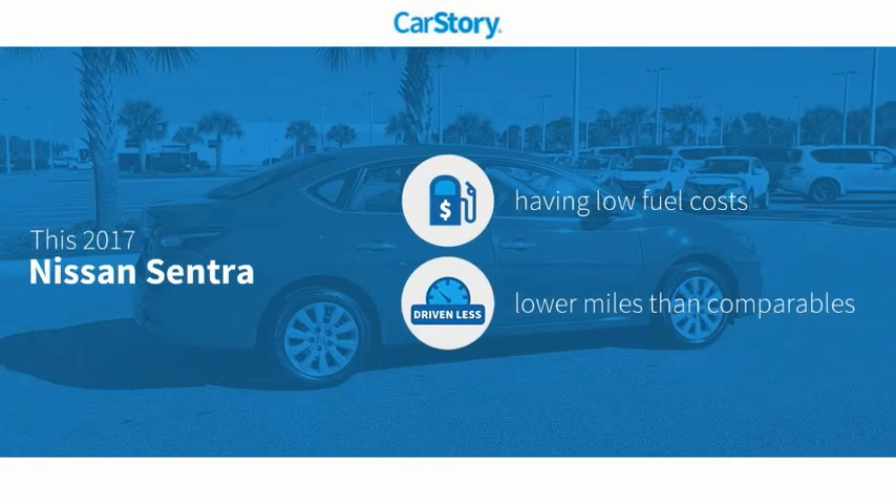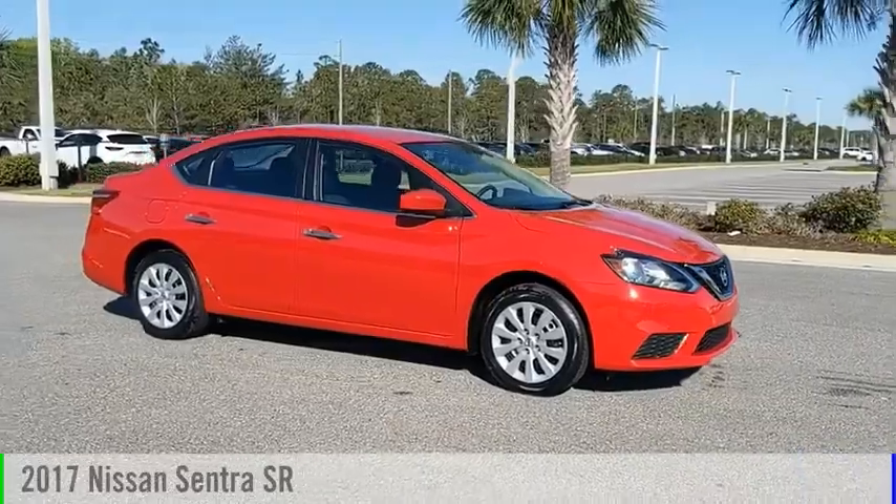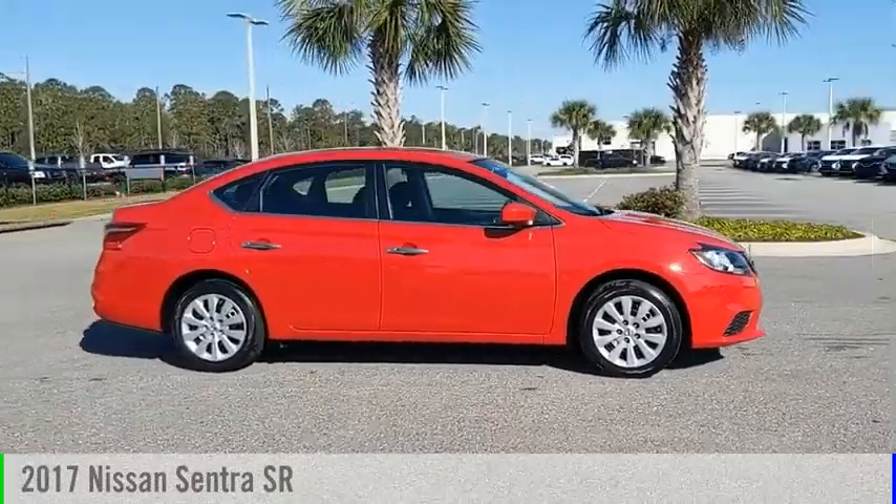Car Story research indicates this vehicle as having low monthly fuel costs, low miles, and has been listed as an IIHS top safety pick with these ratings. Take a ride in the 2017 Sentra.